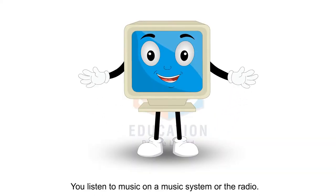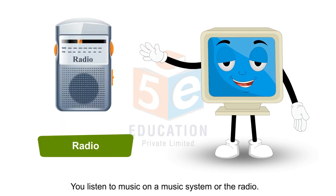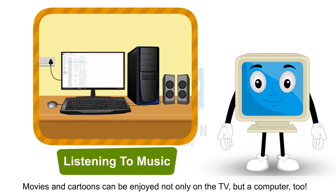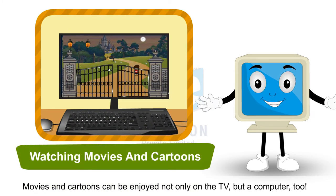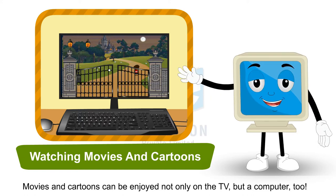You listen to music on a music system or the radio. A computer can also play music. Movies and cartoons can be enjoyed not only on the TV but on a computer too.